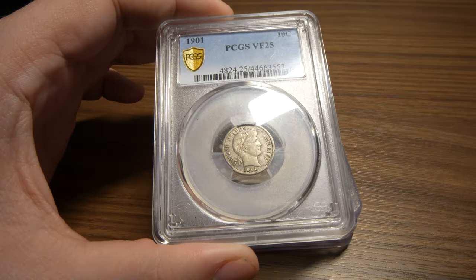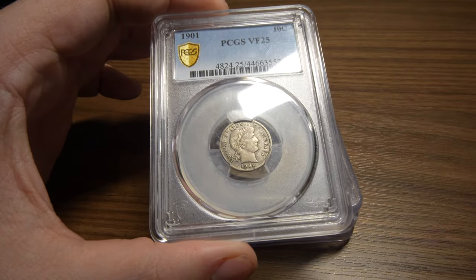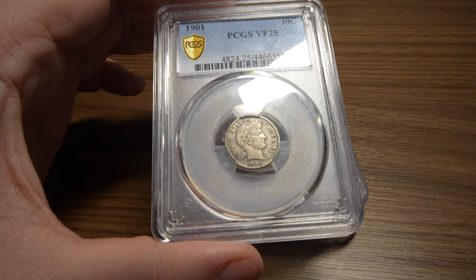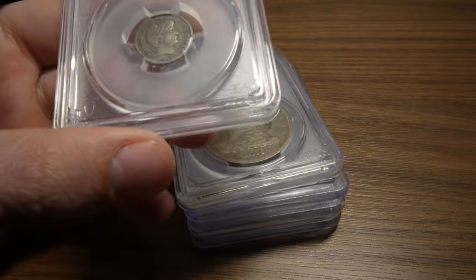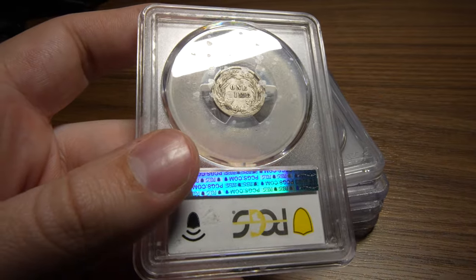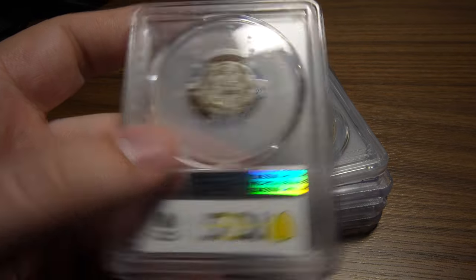The first one I want to show you is this 1901 Barber Dime. Not a super expensive coin, but you can make five or ten dollars on it — not too shabby. Nice original looking. It does have kind of some issues on the back of the holder, but that's okay.